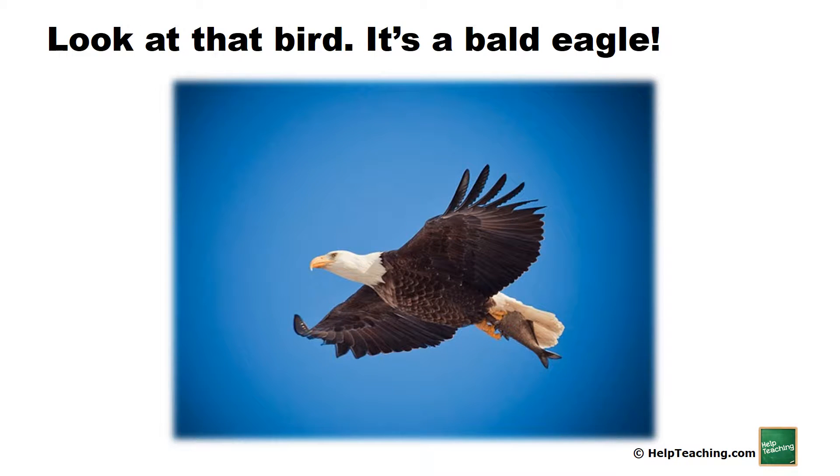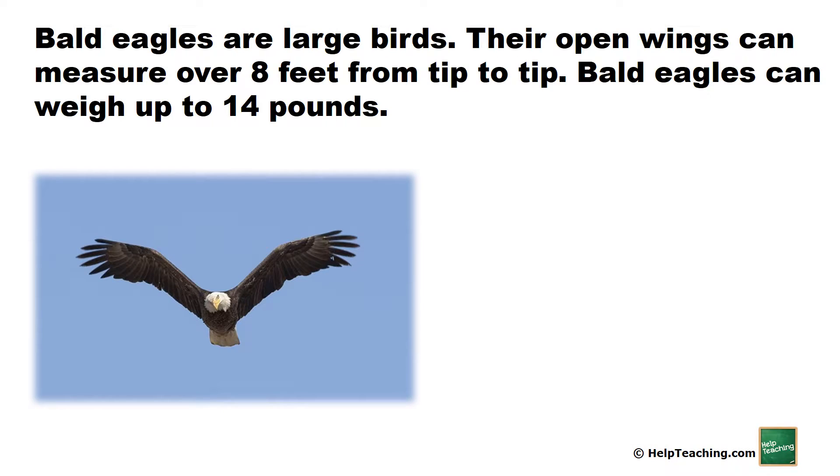Look at that bird, it's a bald eagle. Bald eagles are large birds. Their open wings can measure over 8 feet from tip to tip. Bald eagles can weigh up to 14 pounds.